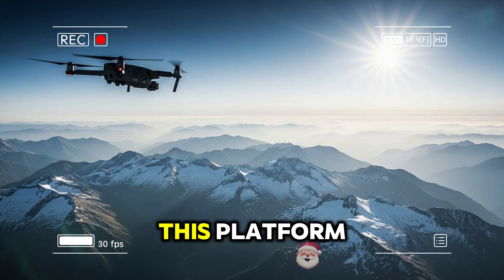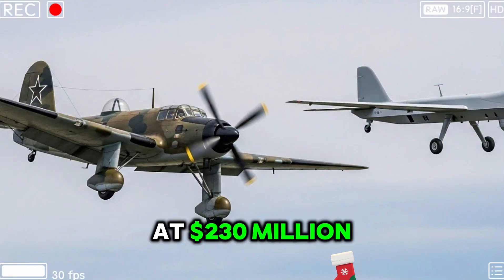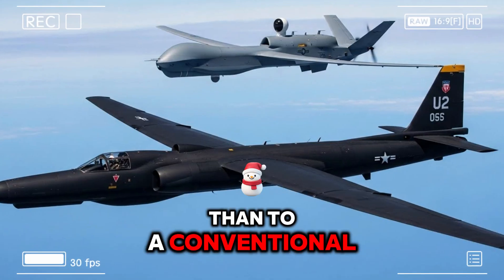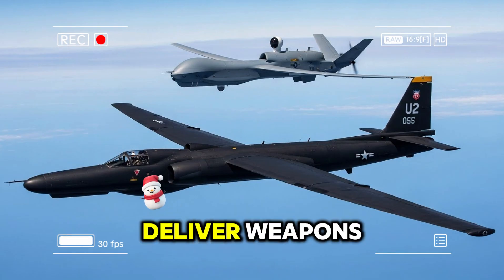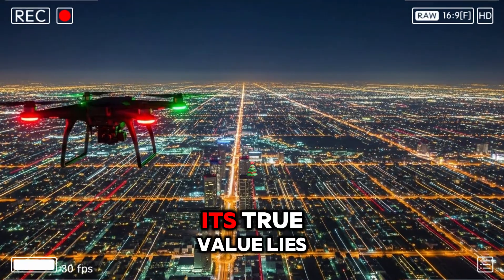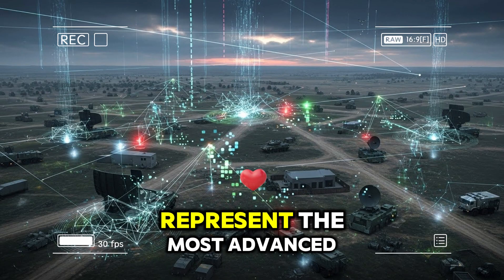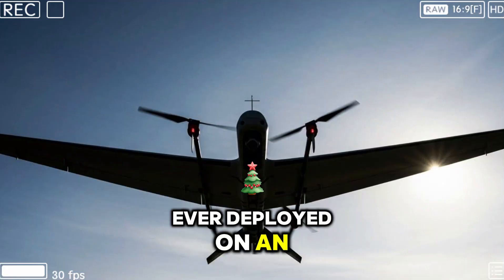The high cost of this platform reflects the technology embedded within it. At $230 million, each aircraft is closer in price to a frontline fighter jet than to a conventional drone. However, the comparison is misleading. Fighters are built to deliver weapons. This drone is built to deliver information. Its true value lies in its intelligence systems, many of which remain classified but are understood to represent the most advanced surveillance capabilities ever deployed on an unmanned platform.